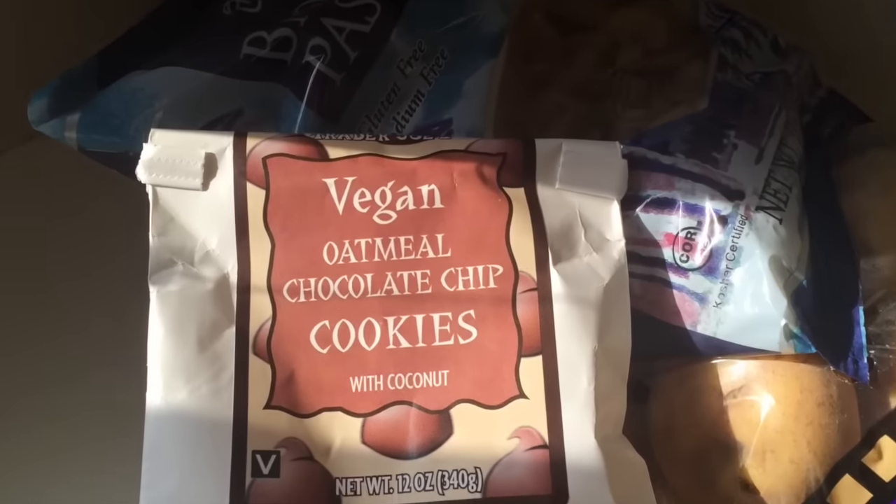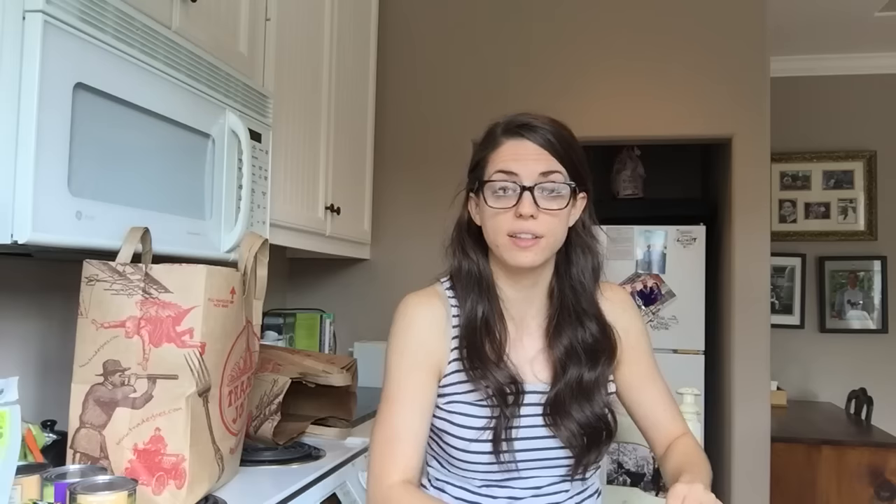Vegan cookies — these are dangerous too. I've tried these before but I figured, why not try another one? I feel like anyone who just picked them up and didn't realize it said vegan on them wouldn't tell the difference. If there's anything at Trader Joe's that you love and that's vegan, let me know, because I'm always discovering new things — there always seems to be something cool and vegan there.